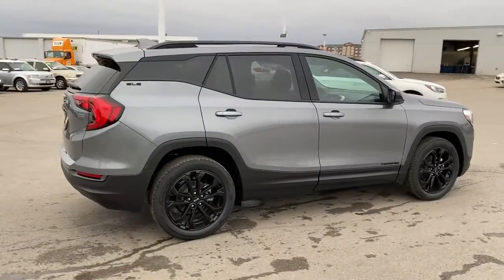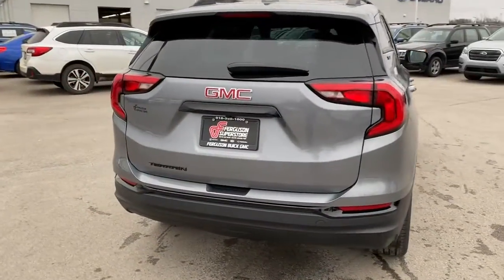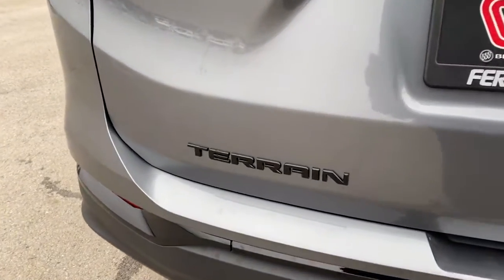These are just some of the great options this vehicle comes with: keyless entry, heated mirrors, lane-keeping assist, keyless start, backup camera.